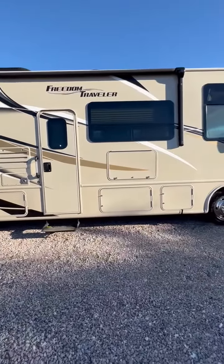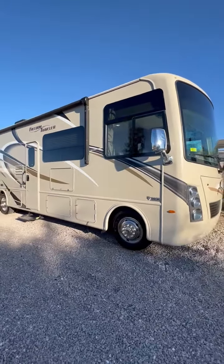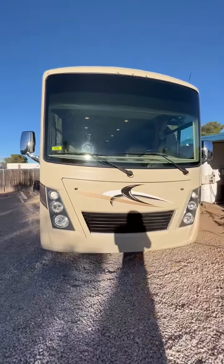Fly into Tucson International Airport — we'll be glad to pick you up. Stop by in person at 4060 North Flowing Wells Road in Tucson, AZ. We invite you to spend the night in this coach. Call us first.